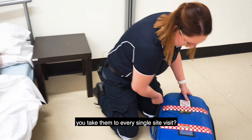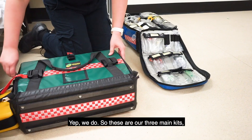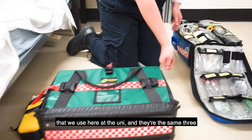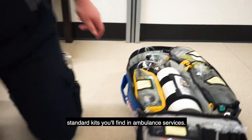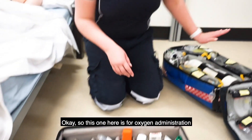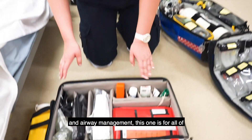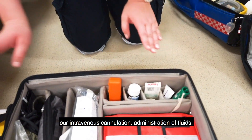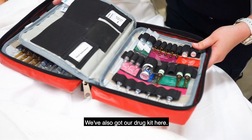And these packs here — you take them to every single site visit? Yes we do. These are our three main kits that we use here at the uni, and they're the same three standard kits you'll find in ambulance service. This one here is for oxygen administration and airway management. This one is for all of our intravenous cannulation and administration of fluids. We've also got our drug kit here.